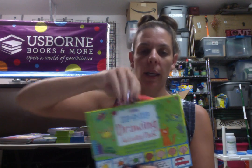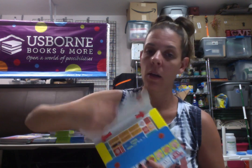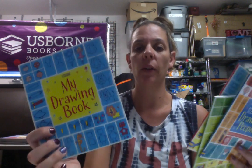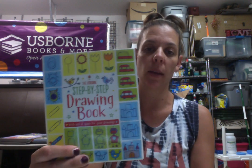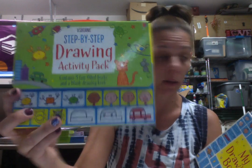This is hearkening back to those Learn to Draw books — it's actually a little activity pack that they can carry. Great for road trips, doctor's visits, restaurant visits. It has those books in little miniature size — a My Drawing book where they can doodle, a step-by-step drawing book, drawing animals, and drawing people, our most popular one. Same idea, just miniature size. This one's $14.99, so $7.